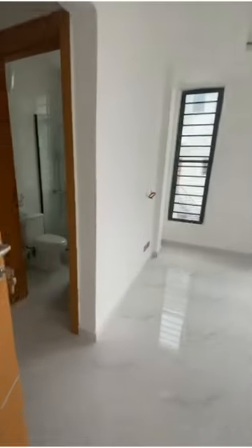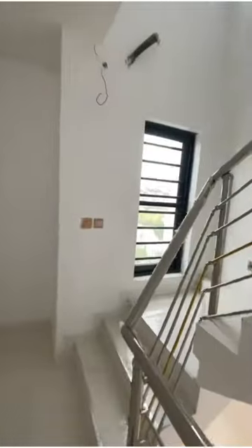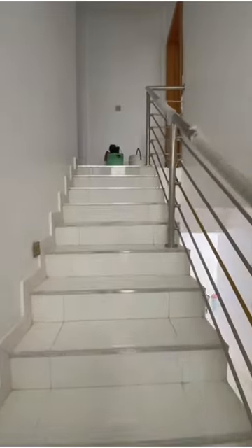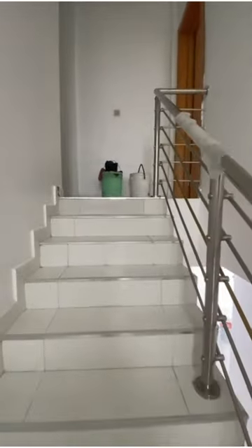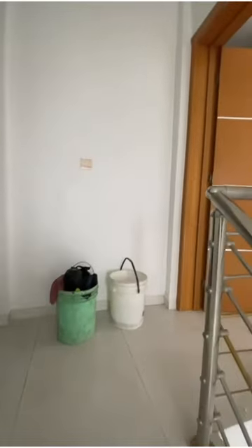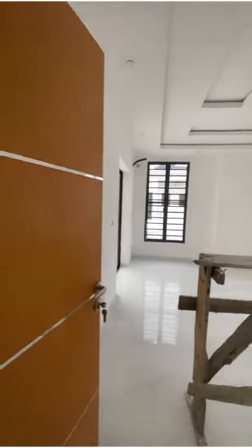All materials used are of high quality — the developer did not compromise. Let's walk over to the top floor where you have the master bedroom.